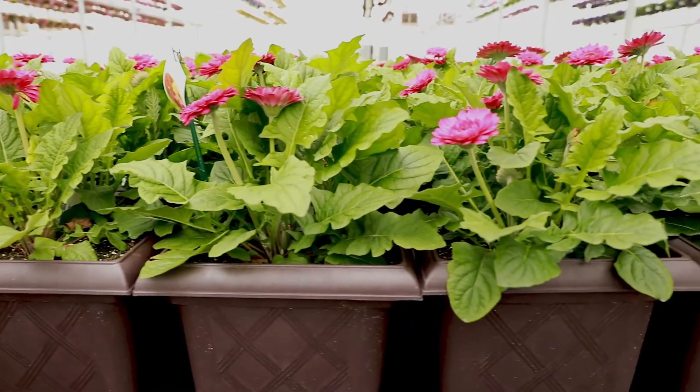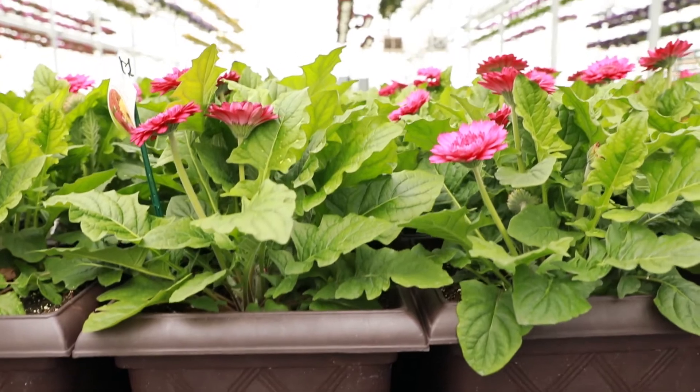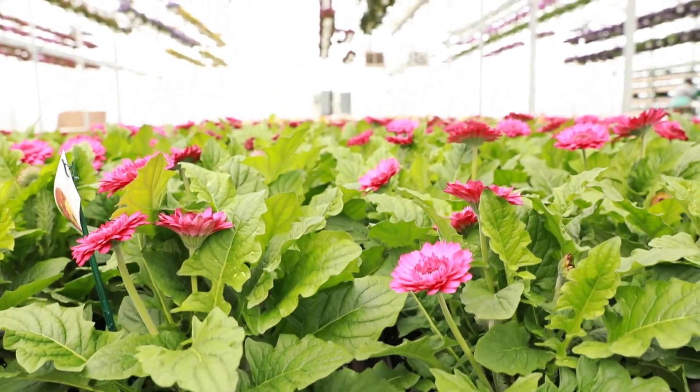The best use for a patio gerber is very simple. It's a large container item that you do not want to plant in the ground. A whiskey barrel for a 12-inch or 14-inch container on your patio, deck, or any outdoor living space is ideal. The other thing they offer is you can use them as cut flowers.